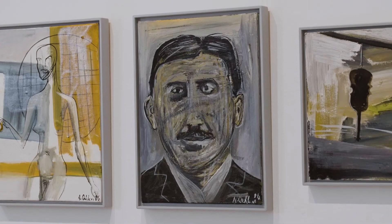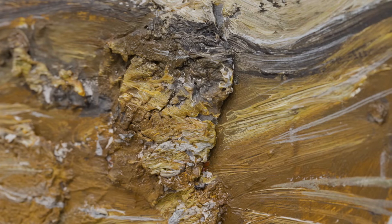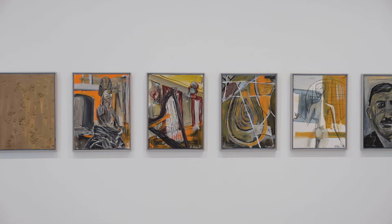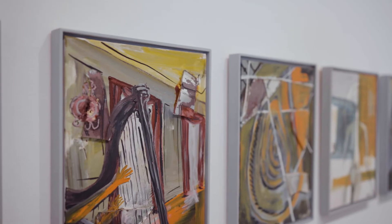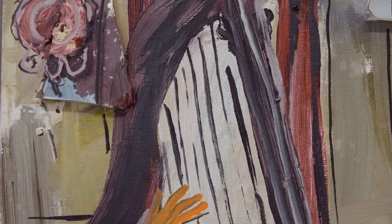I find it really remarkable how resolved and painterly each work is — they're so rich in details. For example, you can clearly see the mirror collage elements from his Spiegel builder works. Each work is absolutely a standalone painting in its own right.